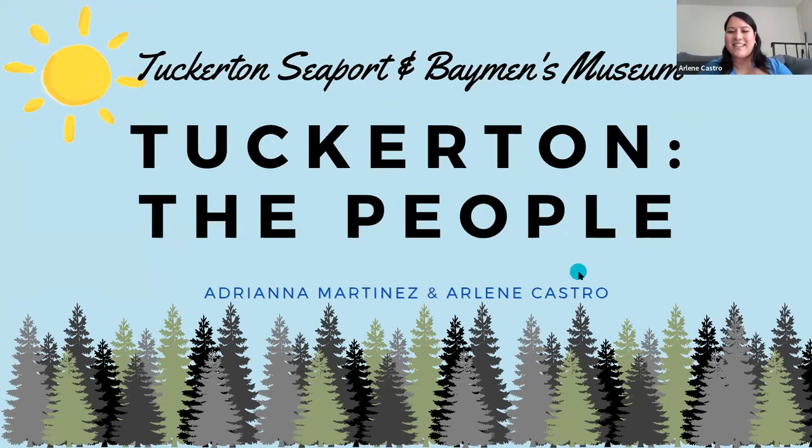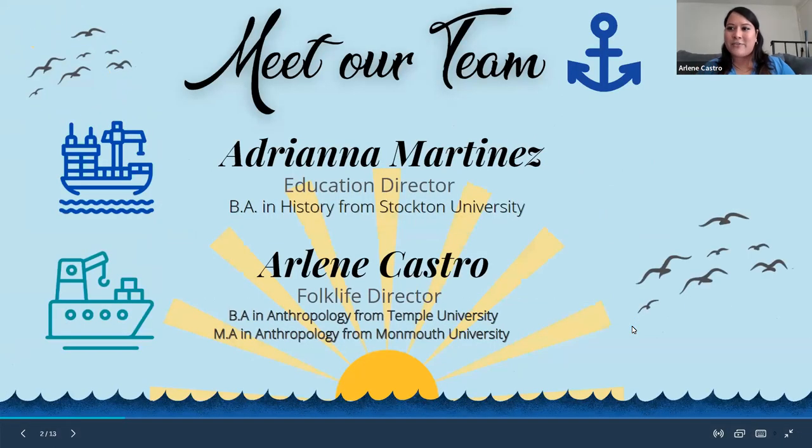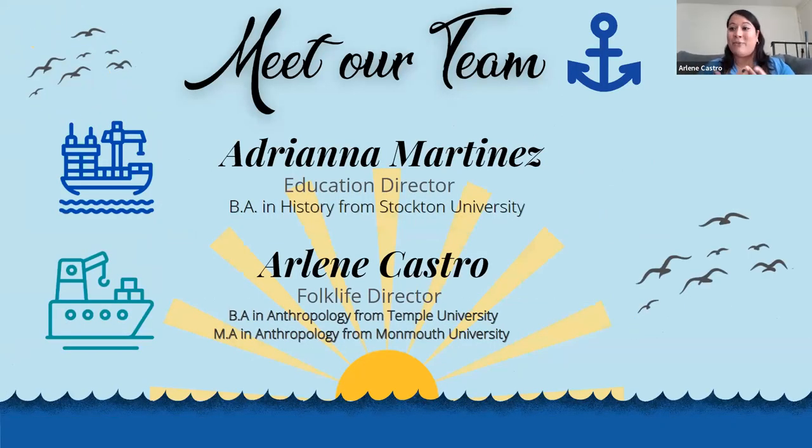Hi, my name is Arlene and welcome to Tuckerton the People, our new exhibit replacing Tuckerton 1900. When you come into the lighthouse and go to your left, you'll walk into the new exhibit. I'm the Folk Life Director at Tuckerton, started back in January. I got my bachelor's degree from Temple and my master's from Monmouth, concentrating on both anthropology and history. I've worked at the University of Penn and Temple University Museum.